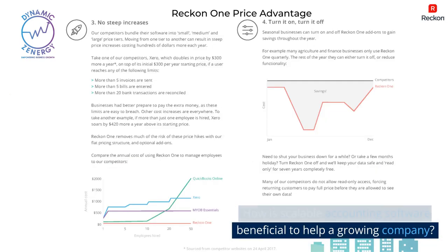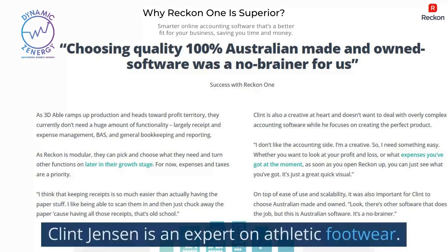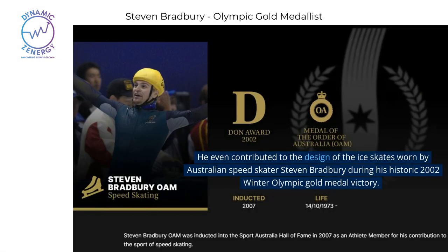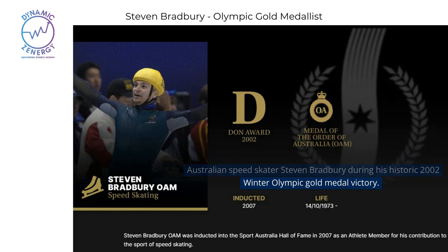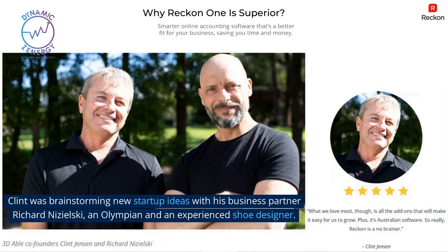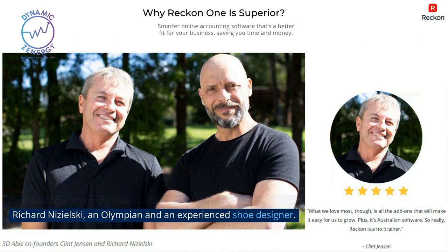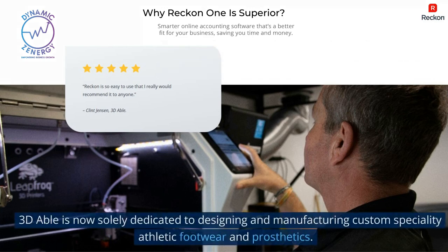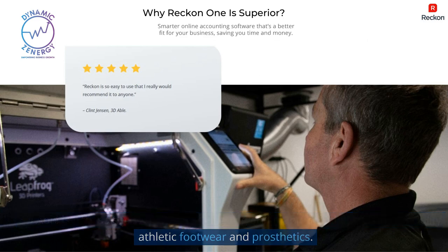How is scalable accounting software beneficial to help a growing company? Clint Jensen is an expert on athletic footwear — expert in making and designing ice skates, cycling cleats, and orthotics. He even contributed to the design of the ice skates worn by Australian speed skater Stephen Bradbury during his historic 2002 Winter Olympic gold medal victory. Clint was brainstorming new startup ideas with his business partner Richard Nuzielski, an Olympian and experienced shoe designer. Clint couldn't get the concept of 3D printing out of his head as a new way to create custom athletic shoes and even prosthetics. 3DABLE is now solely dedicated to designing and manufacturing custom speciality athletic footwear and prosthetics.